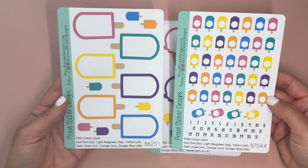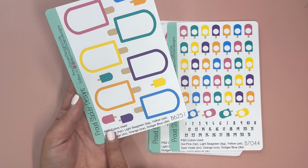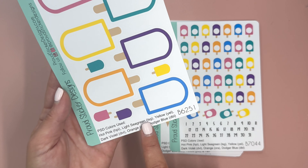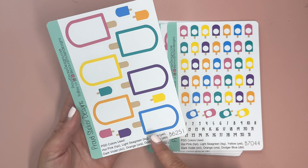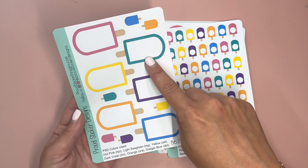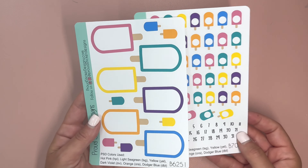We have popsicles in both regular box sizes and the little. What's great is that on each listing it'll say the Proud Sticker Designs colors used — for example, hot pink, light sea green, yellow, dark violet, orange, dodger blue. So you're able to really match these if you wanted to buy regular boxes in the same color, because you know that color is light sea green. It's really well organized, and you can also request that these are punched so you can put them on discs.